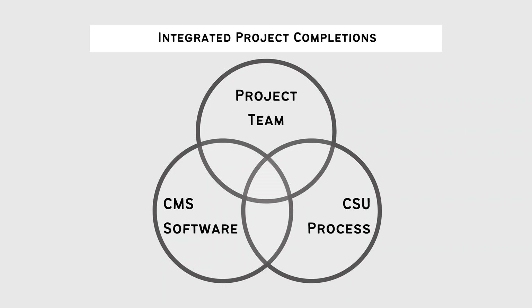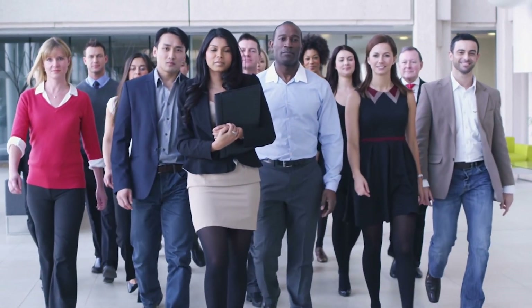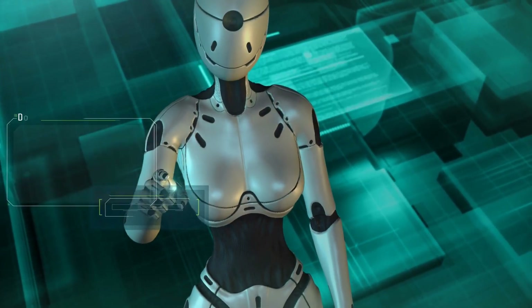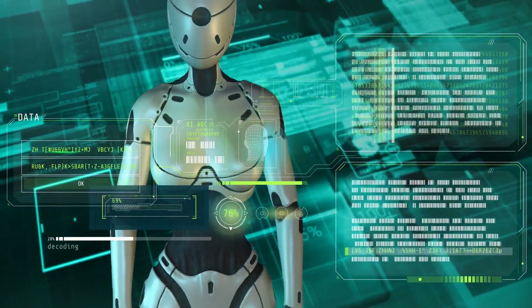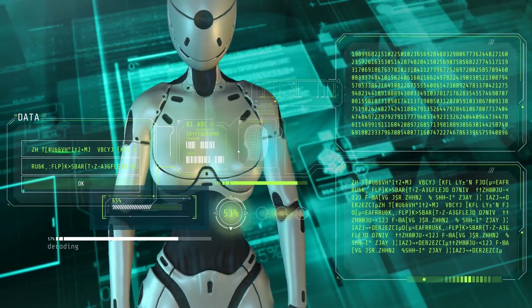There are three critical components that make up the framework of successful project commissioning and startup: people, processes, and tools. All three components are required, and projects suffer when one or more of these aspects is not part of an integrated project completion. Projects require teams of great people that can collaboratively work together to accomplish great things. Even with the new AI technologies that are emerging, I don't see this replacing the more complex problem-solving positions required on projects anytime soon.